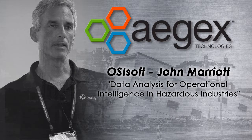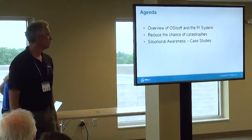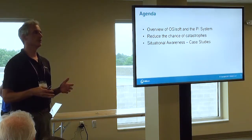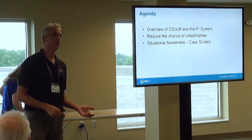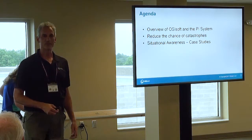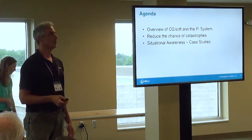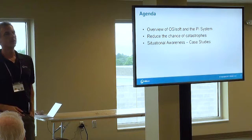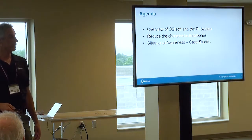I'm going to go over a few things. I'll give you an overview of who OSISoft is and what our product called the PI System is. I'm trying to use it in the context of this conference — how the PI System can be used to reduce chances of catastrophes and disasters, and if the worst happens, how to use PI for situational awareness while that catastrophe is ongoing.